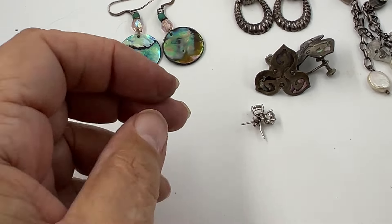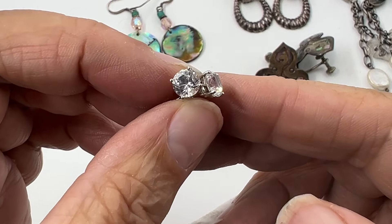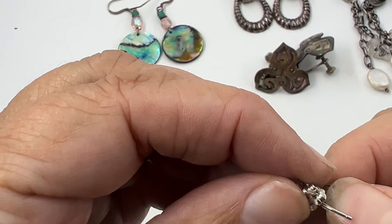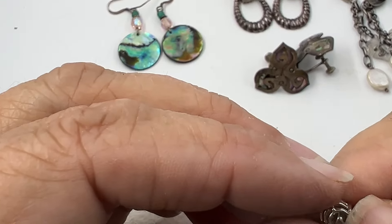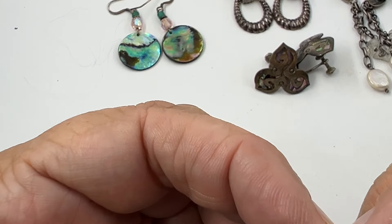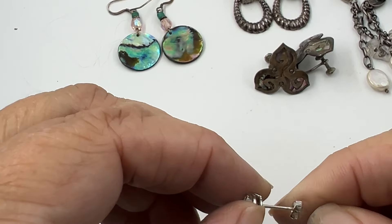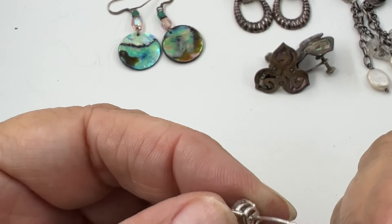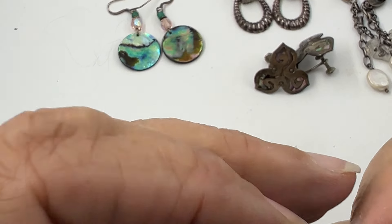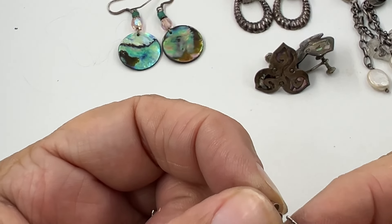Next are little teeny tiny studs with a stone in the middle - I'm not sure if it's cubic zirconia. I don't even see where it's marked 925 and they're a little bent, so we'll definitely have to test these because I don't see any kind of marking on them.